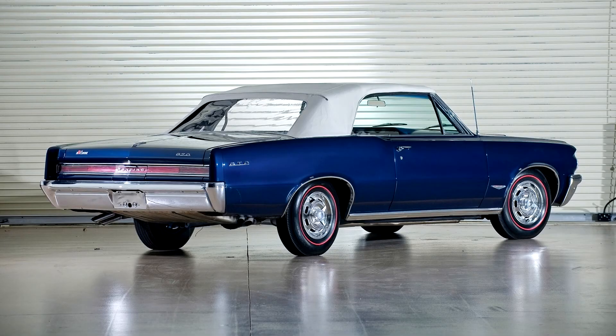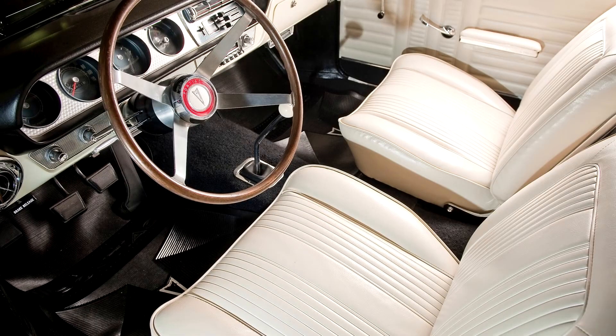Some limited power features were available, as well as other accessories. With every available option, the GTO cost about $4,500 and weighed around 3,500 pounds (1,600 kilograms).